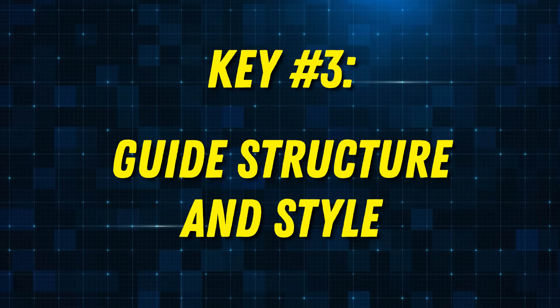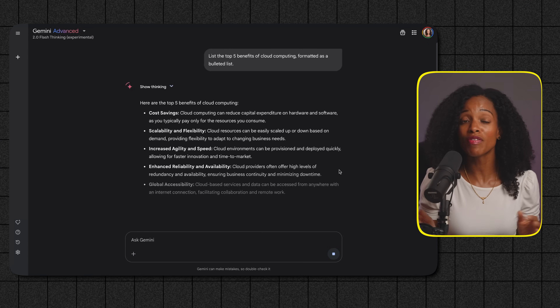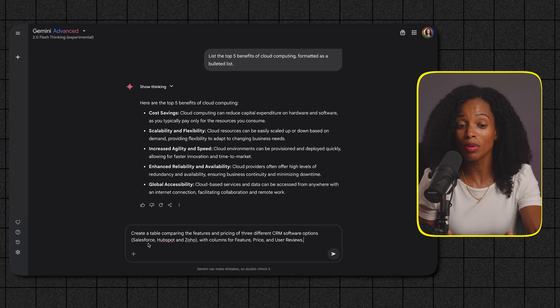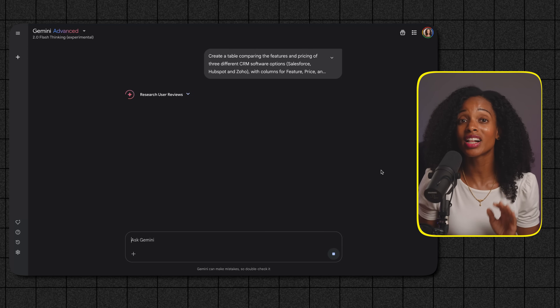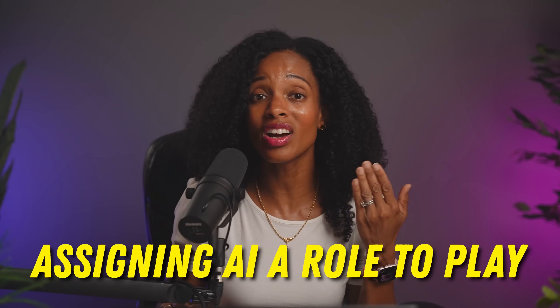That brings us to the third key to effective AI communication. You've told AI what you want and given it the necessary context — now it's time to tell it how you want that information presented. This involves specifying the desired format and giving AI a persona or role to play. Think about the structure of your desired output. Do you need a bulleted list of key points, a well-organized table comparing different options, or a short concise paragraph? Be explicit in your prompt. Instead of just saying 'list the benefits of cloud computing,' try 'list the top five benefits of cloud computing formatted as a bulleted list.' Or if you want to compare features: 'Create a table comparing the features and pricing of three different CRM software options with columns for feature, price, and user reviews.' This gives AI clear instructions on how to structure its response, making it way more useful for your needs.